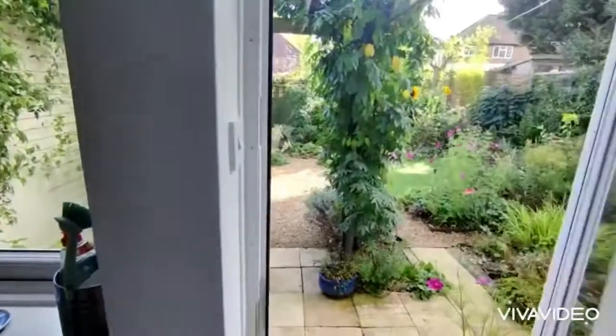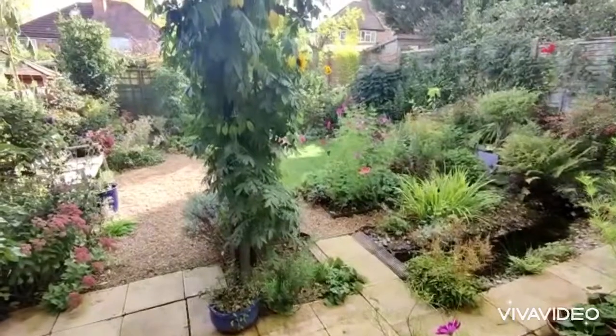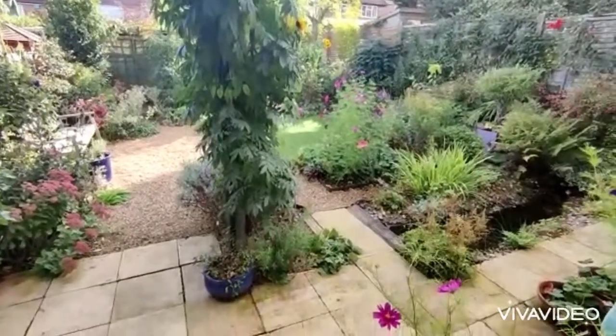Door leads directly out to a lovely rear garden, really well planned and maintained, with a patio area.